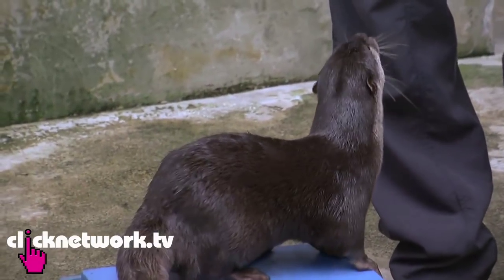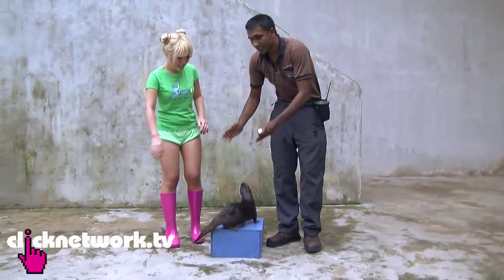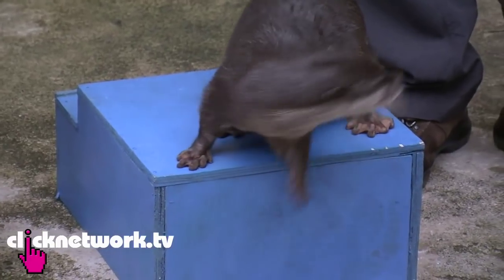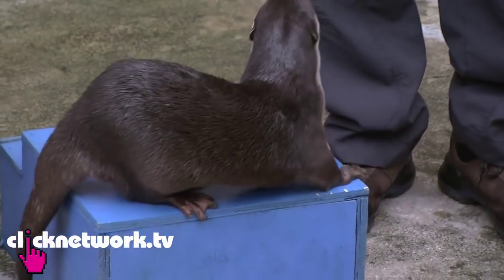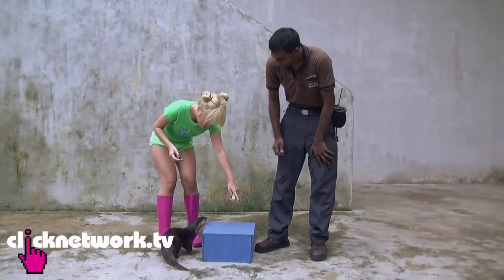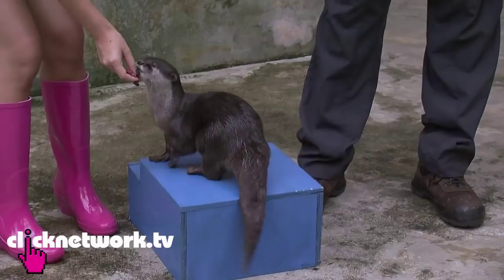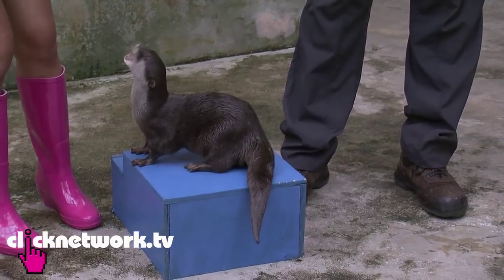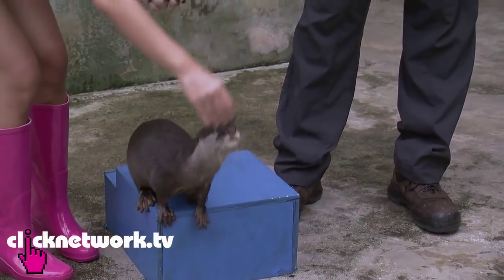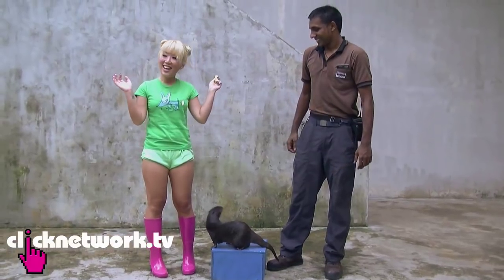Good. Then you reward. So basically when you're taking a photograph, it's from the front. Every time she looks at the front, you click and give her food. I see. Mei Mei — stay. Look at the front. Stay, look at the front. Good. Yay, success!